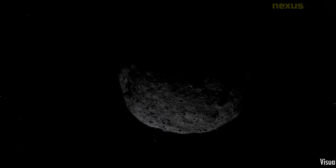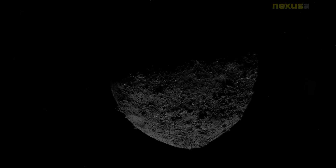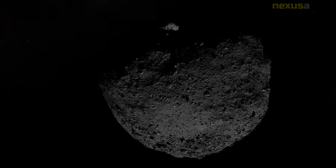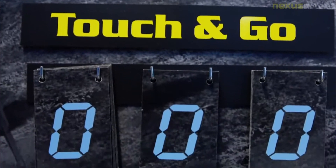OSIRIS-REx is expected to return with its sample to Earth on 24 September 2023 and subsequently start its new mission to study 99,942 Apophis as OSIRIS-APEX, arriving at that asteroid in 2029.